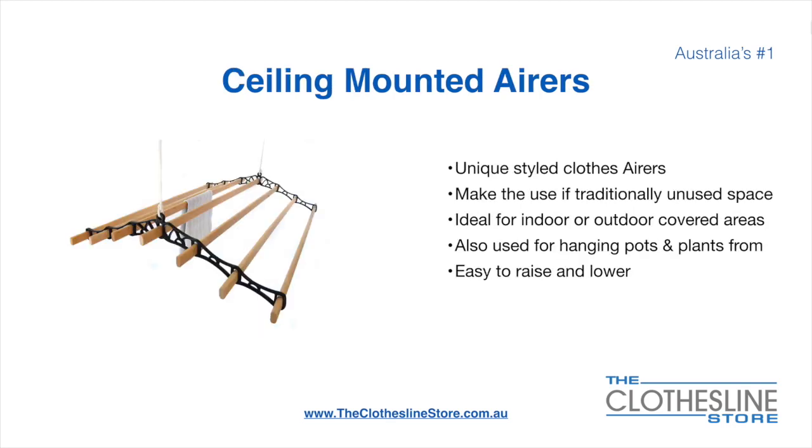Ceiling mounted airas are a unique product. They make use of traditional unused space. They are ideal for indoor and outdoor covered areas. They can also be used for hanging pots or plants. They are very easy to use because you raise and lower them via a pulley system.